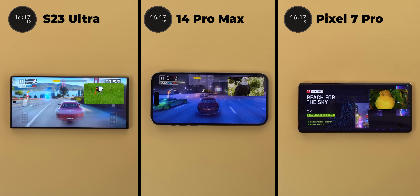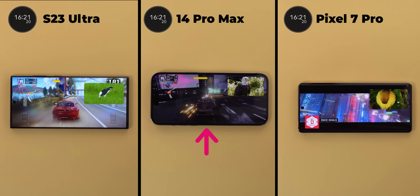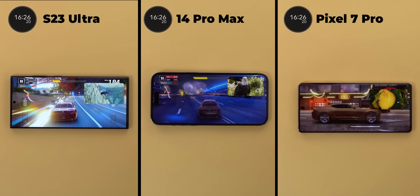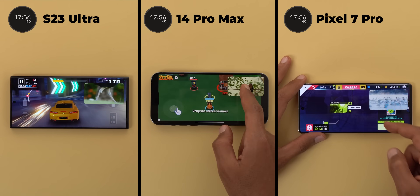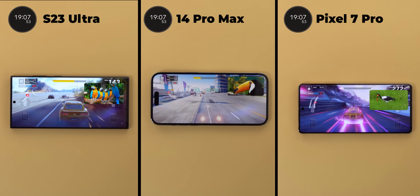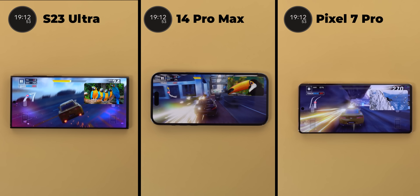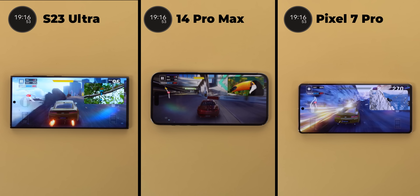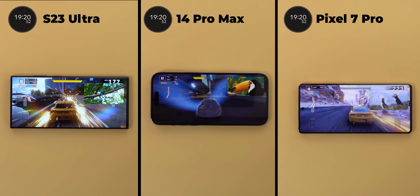And from here things started to get worse with the iPhone. At the 16 minutes and 18 seconds mark the lag increased to a point that the game keeps freezing completely for a few moments every now and then. At 19 minutes and 7 seconds the game was completely unplayable. The 7 Pro was much smoother at this stage but it took the chance to cool down earlier by dropping the data connection for 20 seconds, which the iPhone didn't.